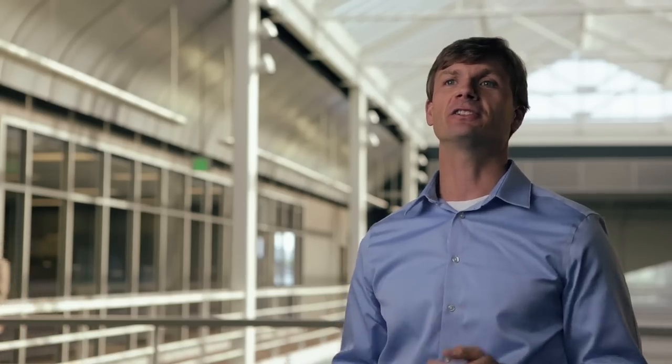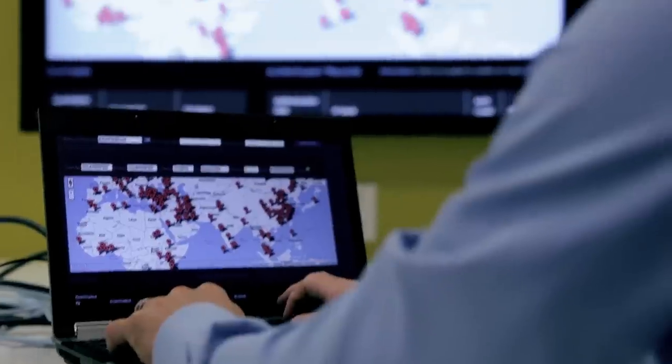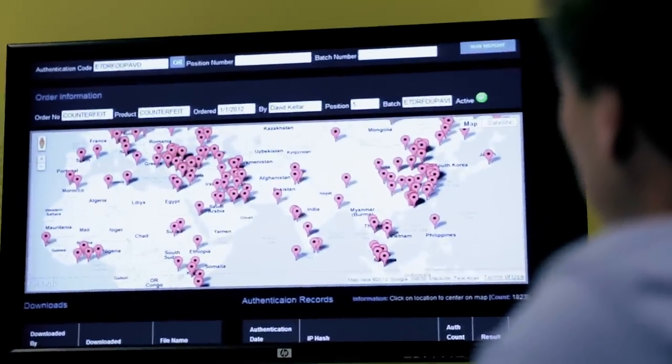The solution actually engages the customer in the authentication process. It builds trust and loyalty with the customer, and then it allows us to market additional products and services to them. We enabled our QR code app to recommend products that are relevant to what the customer is purchasing. The solution's dashboards allow us to see which products are being counterfeited, how many, and where they're being counterfeited around the world.